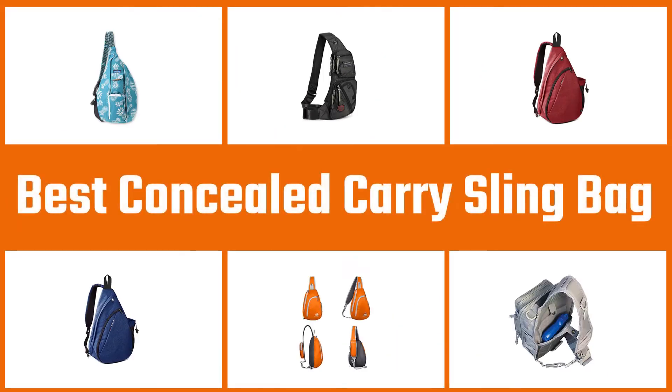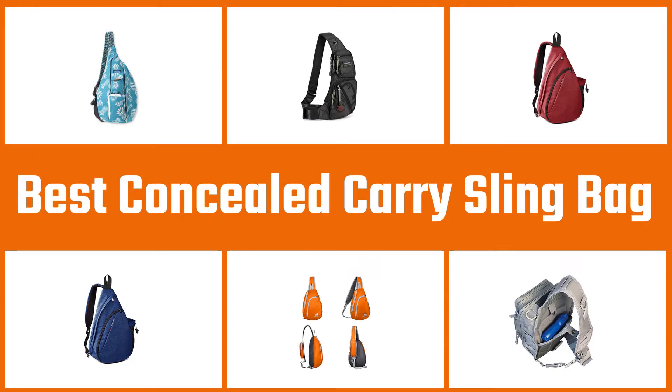In this video, we'll show the 5 best concealed carry sling bags on the market that will help you to choose the best one for you. So let's dive into the video.